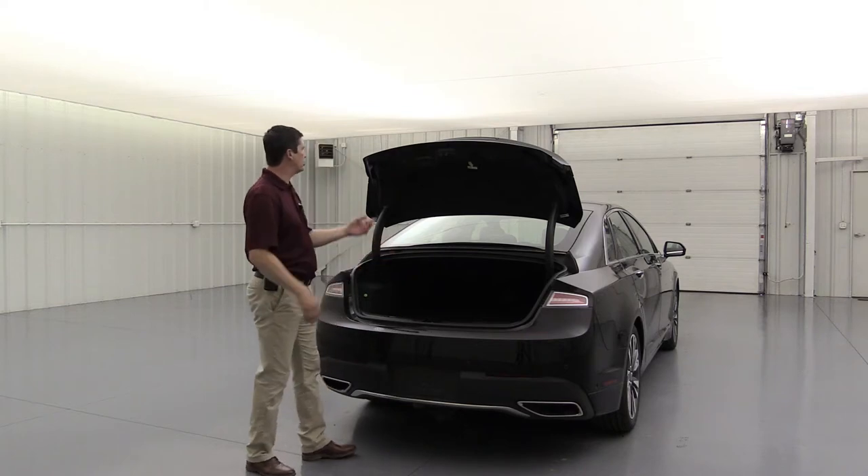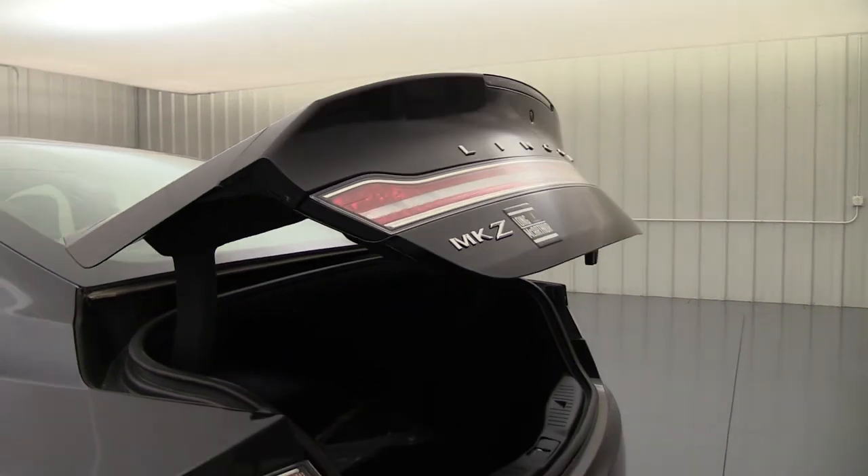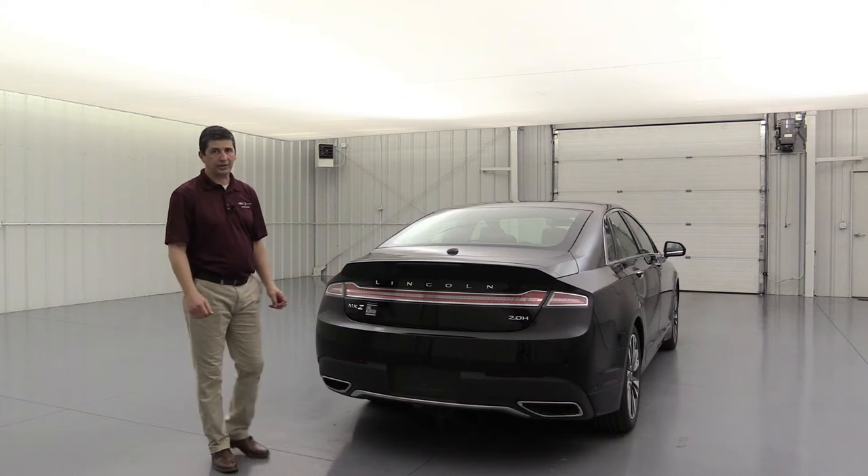To close the trunk, press the button or use the remote. It will power down with soft closure — grabbing and securing the lid smoothly into place.